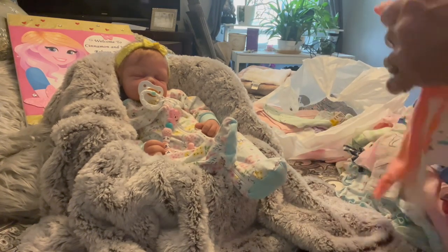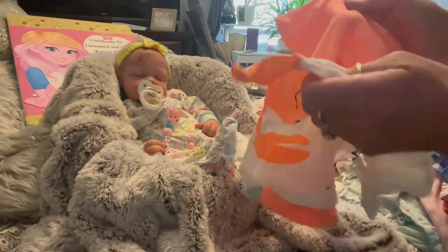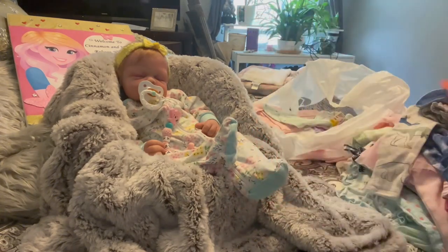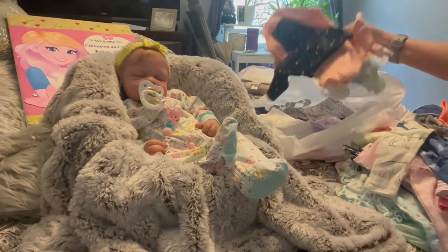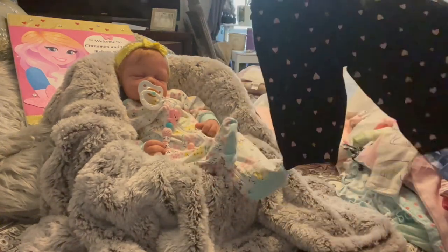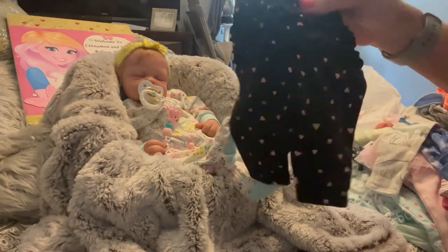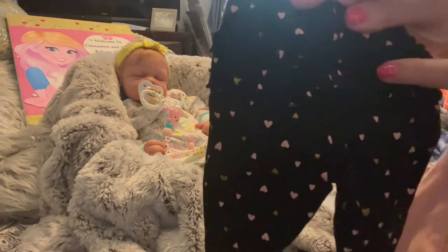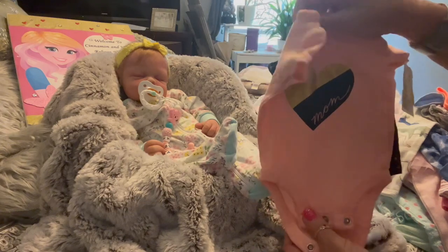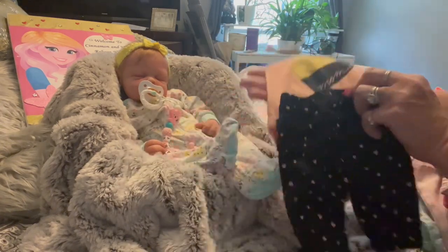Then this one came new — it came in a pack of a shirt and a onesie. And these little bitty pants — they're dark blue with mauve and gold hearts and they have little ruffles on the butt. They go with this shirt right here that says 'Love Mom' — this little onesie. Oh, look at that!